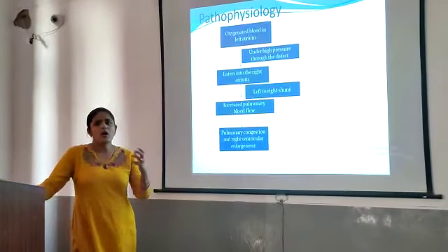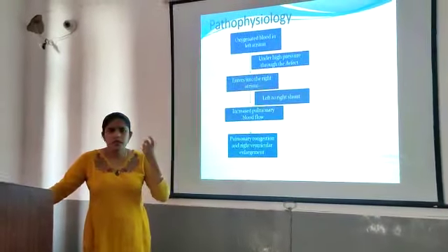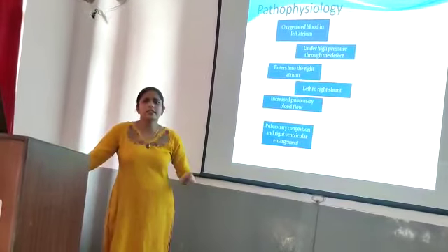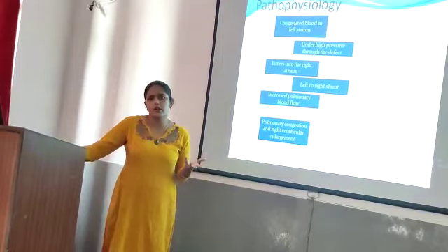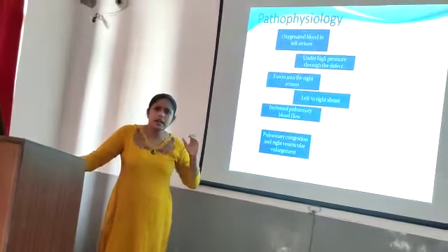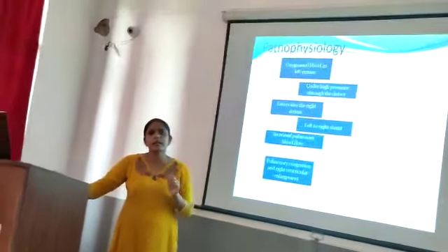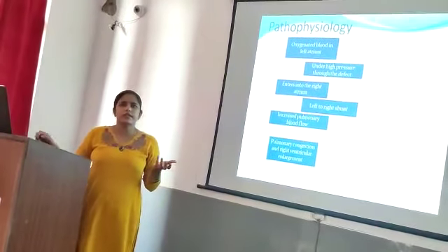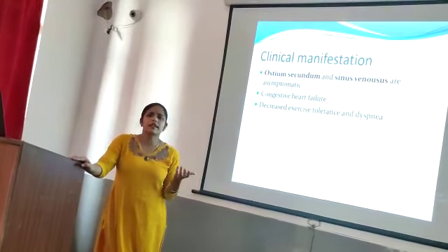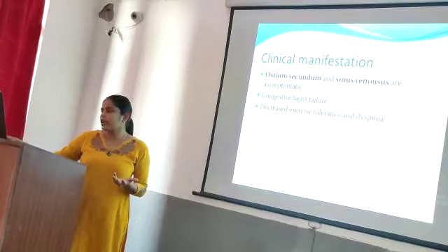Regarding the pathophysiology: through the defect, because of increased pressure, blood passes from the right atrium to the right ventricle, causing blood overload. This leads to right ventricular enlargement, and blood moves to the pulmonary artery, causing pulmonary congestion. Ostium secundum and sinus venosus tend to be asymptomatic, while ostium primum can lead to congestive heart failure, exercise intolerance, and dyspnea.